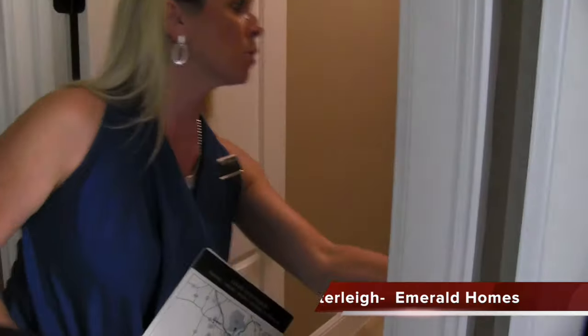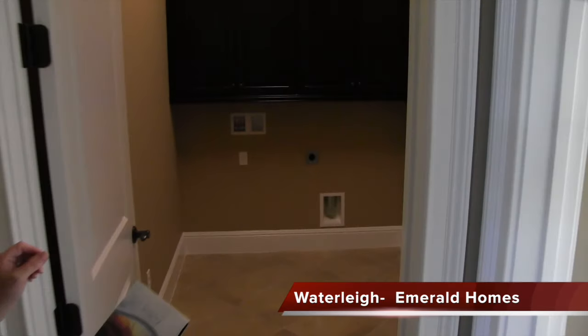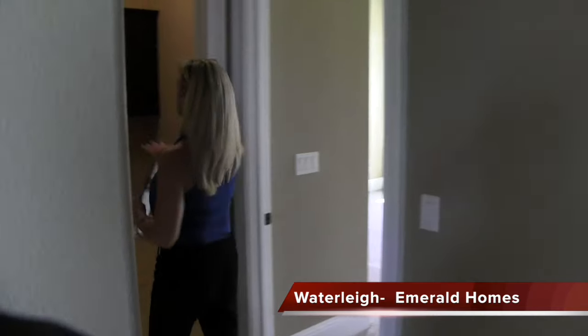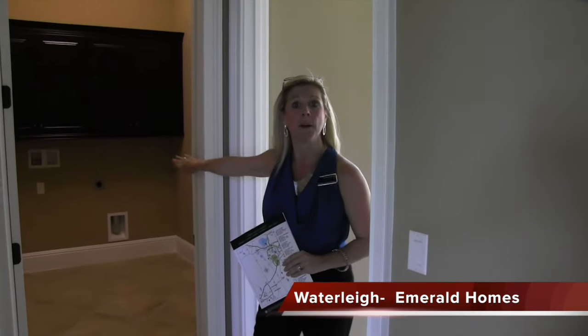This is an inventory home, which means this is the home that you could actually purchase — this home could be yours. For only $839,000, you can have this. You've already got the built-in cabinets above as well as the utility sink in your laundry room.